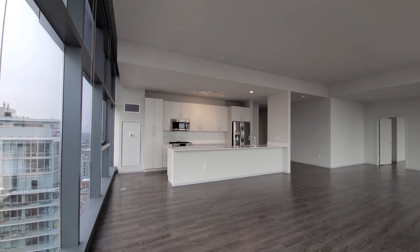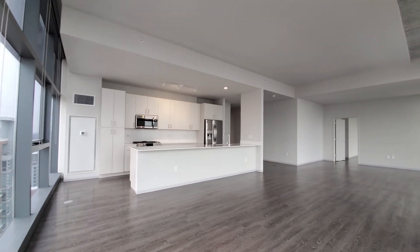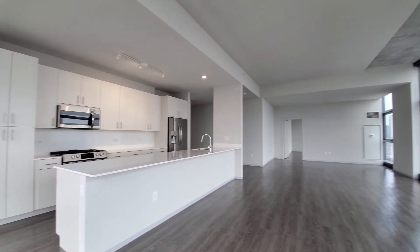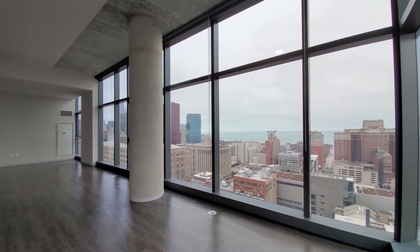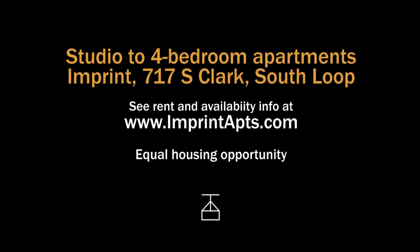Imprint has an attractive near-loop Printers Row location, a wide variety of apartments all with upscale finishes and everything new. There's a full suite of amenities. Imprint is one that you definitely want to have on your must-see list. Head to Imprint's website to see more floor plans and near real-time rent and availability info.